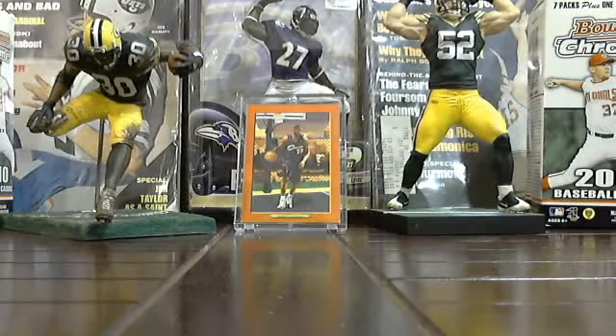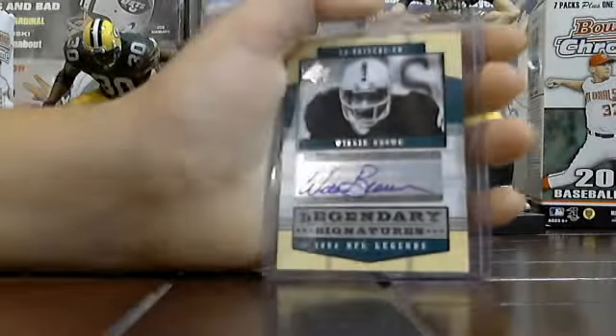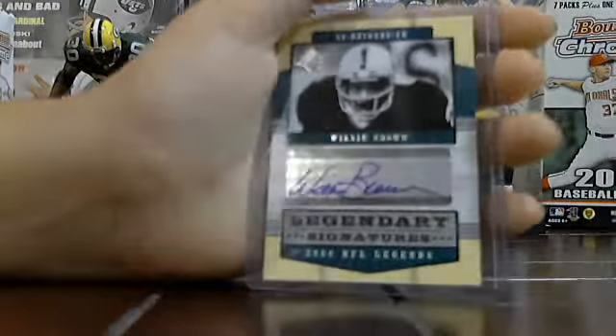And then the last one — really like this. I have his jersey card, but I've been looking for his auto, and now I have it. 9-time Pro Bowler, Hall of Famer — Willie Brown auto. That's really nice.